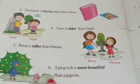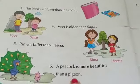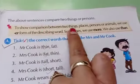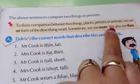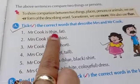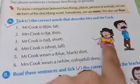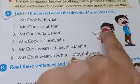Rima is taller than Hina. Number six: one peacock is there and here a pigeon is there, so a peacock is more beautiful than a pigeon. The above sentences compare two things or persons. To show comparison between two things, places, persons, or animals, we use the '-er' form of describing words. Sometimes we use 'more'. We also use 'than'.